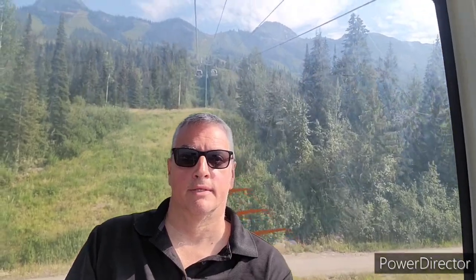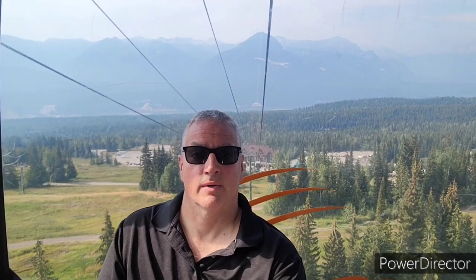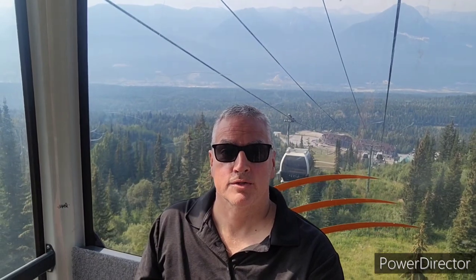Here's the direction we're going — there's the gondola right there and another one coming the other way. As we get higher up, in the distance you might get a chance to see the town of Golden, which is where I'm staying. This is just a quick 50-minute drive from Golden.